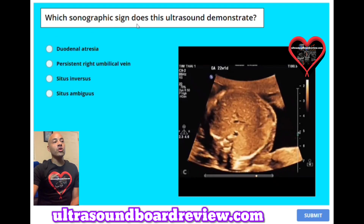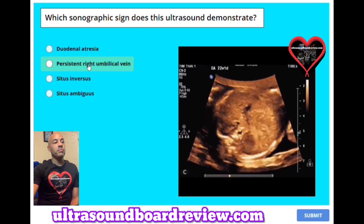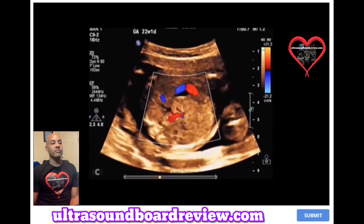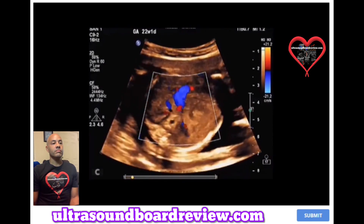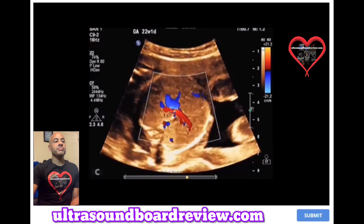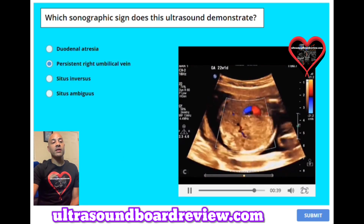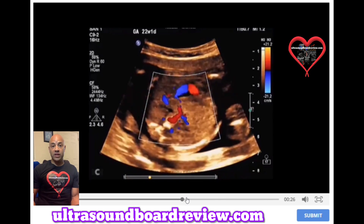Question 39: Which sonographic sign does this ultrasound demonstrate? A. Duodenal atresia. B. Persistent right umbilical vein. C. Situs inversus. Or D. Situs ambiguus. The answer is B, persistent right umbilical vein. In this ultrasound you can see that the umbilical vein is draining into the right portal vein of the liver instead of the left.